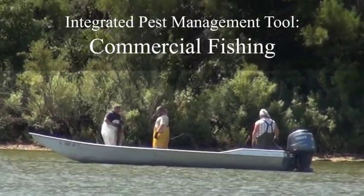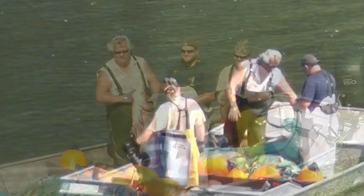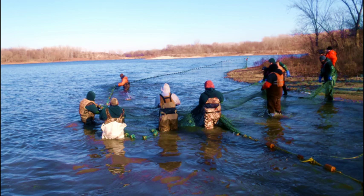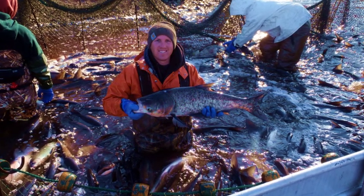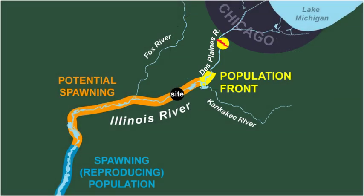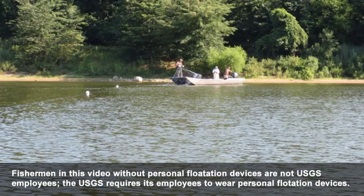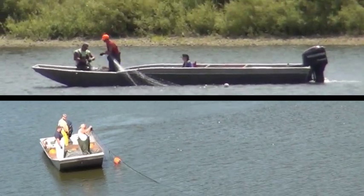In the fight against carp, scientists and managers investigated whether increased pressure from commercial harvest could prove successful in reducing population. Between 2010 and 2013, commercial fishermen contracted by the Illinois DNR deployed nearly 1,000 miles of nets, removing 100,000 carp weighing over 900 tons to protect the electrical barriers in the Chicago Area Waterway System in place to safeguard the Great Lakes. During the demonstration, commercial fishermen were used to fish down the population using gill nets both inside and outside the containment area of the backwater in designated fishing areas.